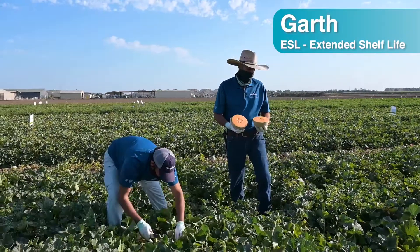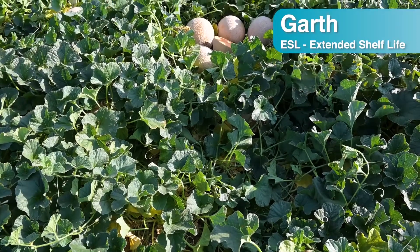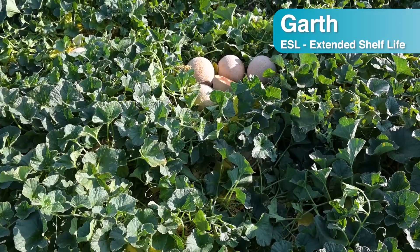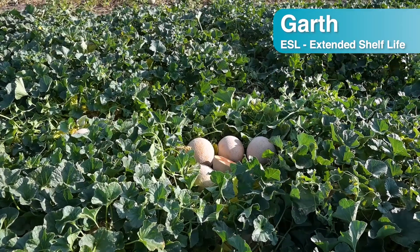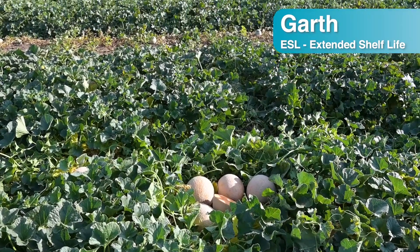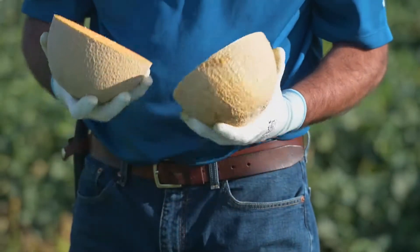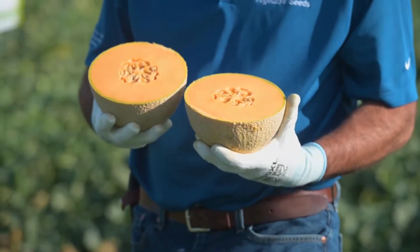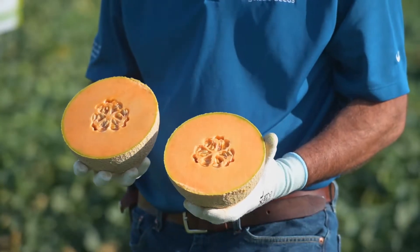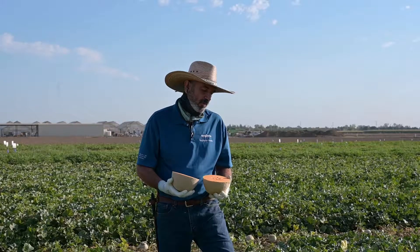This is Garth, one of our newer varieties. It's an ESL — extended shelf life. Unlike the LSLs, these varieties turn color, they do a slip from the stem, they have aroma, and they're more similar to the traditional western shippers — somewhere in between, because they have firmer flesh than western shippers and hold better.